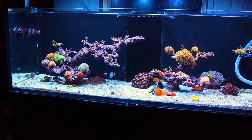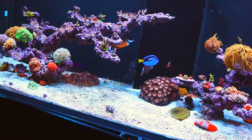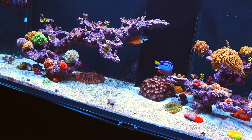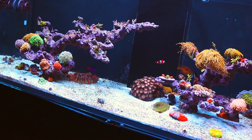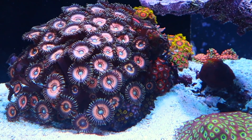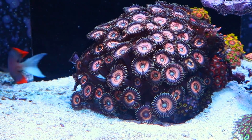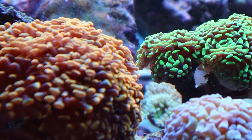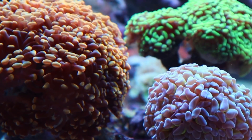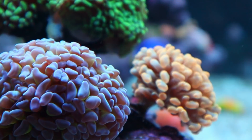That would really explain things, right? The bacteria bloom was hurting all my corals and sucking up all of the nutrients. But now I'm even more confused, because this isn't the first water column bacteria bloom I've had with this tank. About six months ago, I also had a bacteria bloom, and it scared me to death because I had never actually dealt with one before.